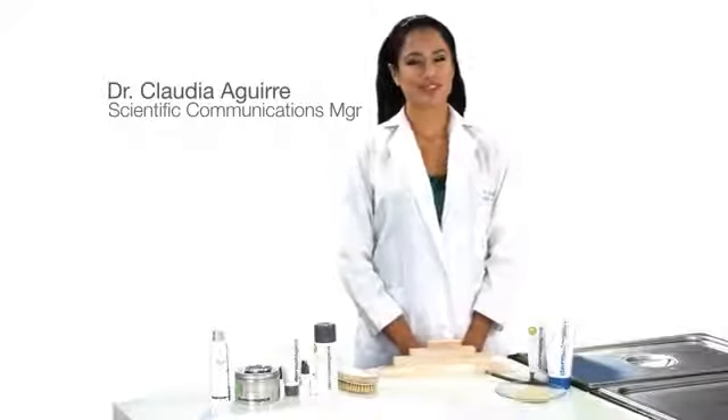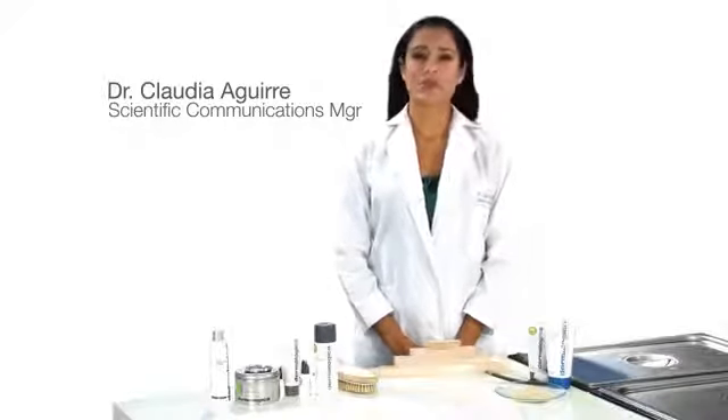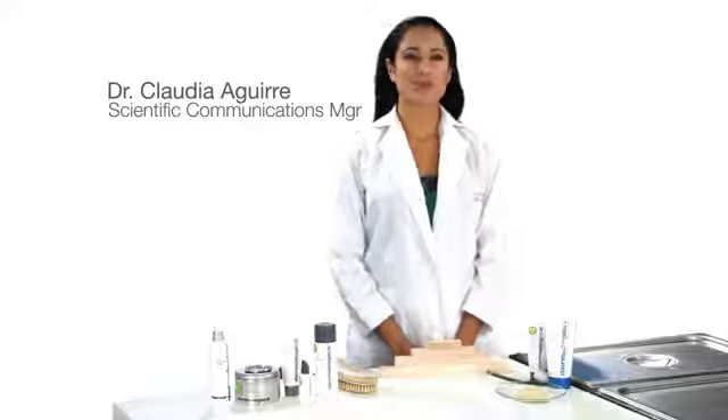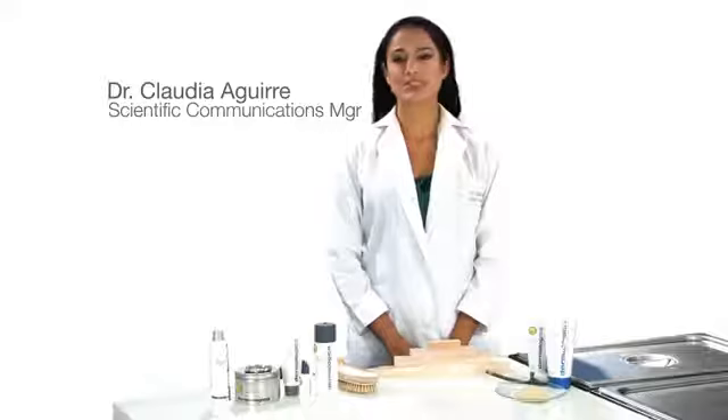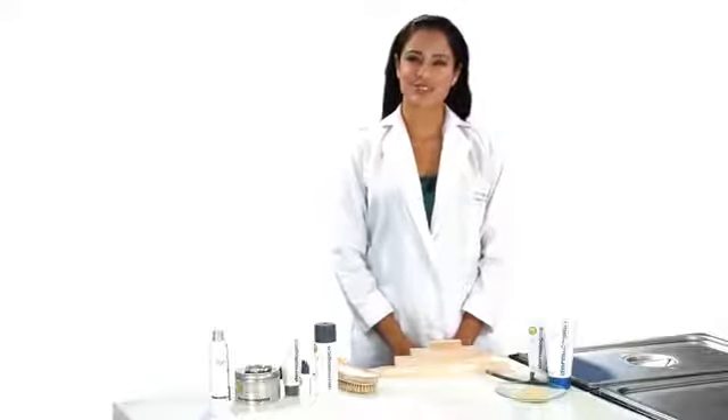To get the most out of your moisturizer, exfoliate. Once dead skin cells are cleared away, the moisturizer or treatment product are better able to penetrate the skin and deliver their beneficial effects.